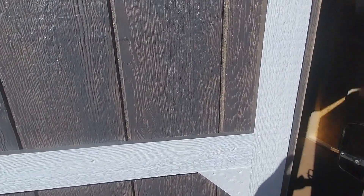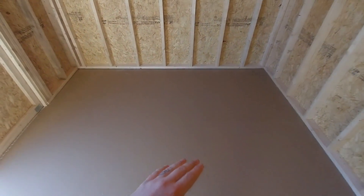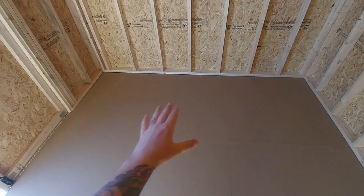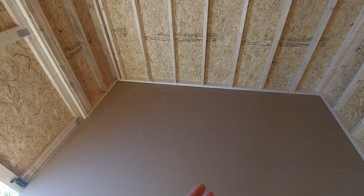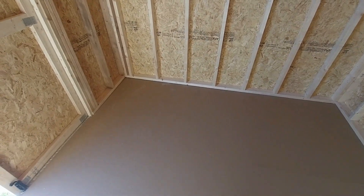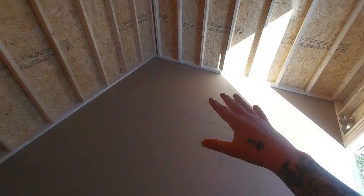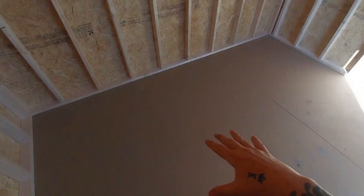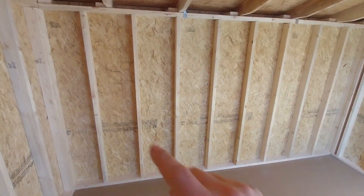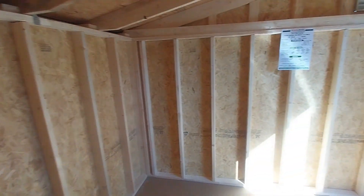Let's take a look inside. You can see we've got our upgraded smooth flooring in this unit — tongue and groove, so you get that continuous smooth look. It's beautiful stuff, fully weatherized: gas, oil, dirt, water, snow — none of that's going to hurt it. 16-inch on-center two-by-six floor joists all the way under here for heavy load support, and 16-inch on-center wall studs with rafter ties.